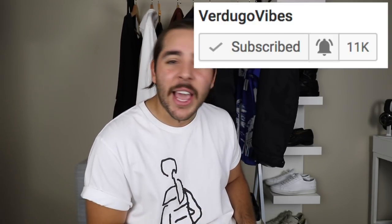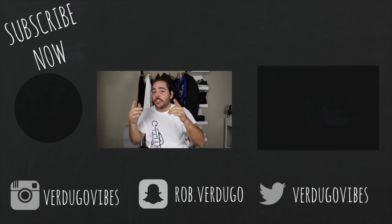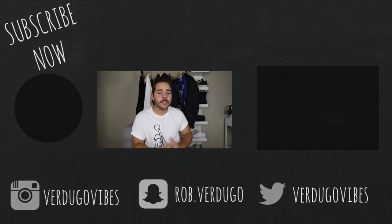Those are my six outfits. Hopefully you guys enjoyed it — let me know in the comments which outfit was your favorite. Don't forget to click the notification bell to join the early gang, and don't forget to subscribe. Here on Verdugo Vibes I upload one to two videos every single week covering fashion content like this, pickups, and reviews of collections and shoes. Check out my recently uploaded video as well. I'll see you guys on the next video — peace.